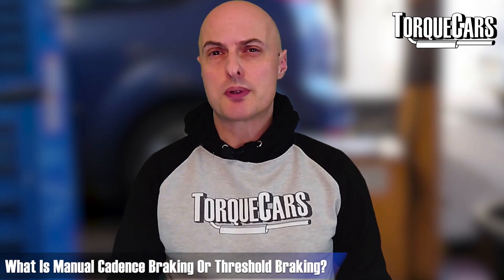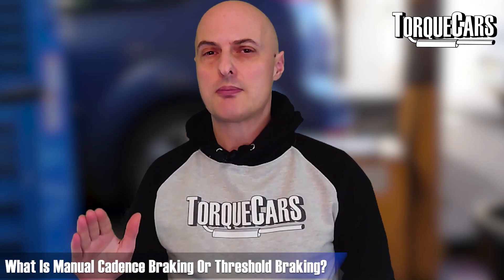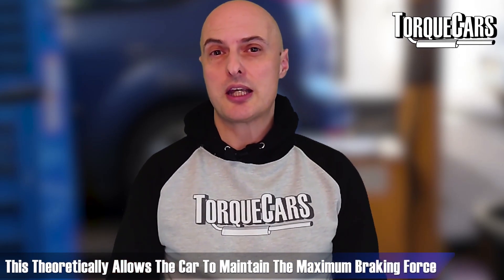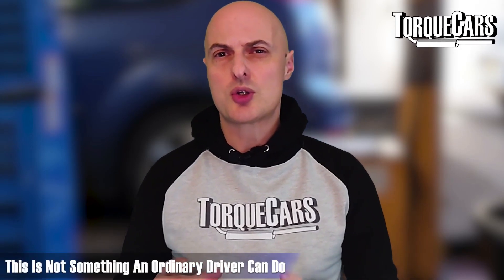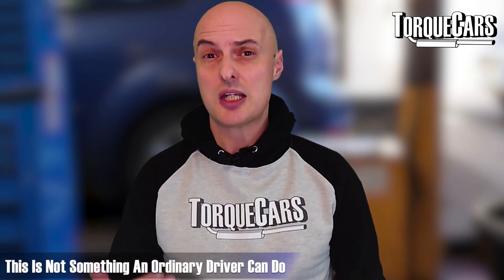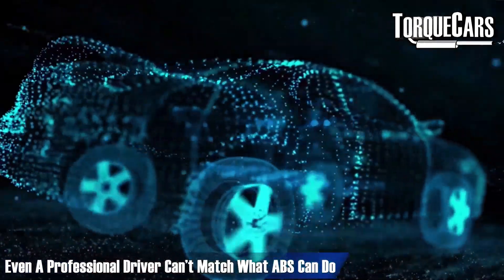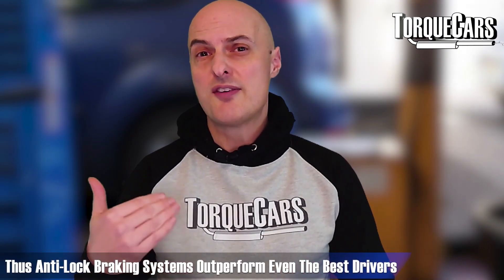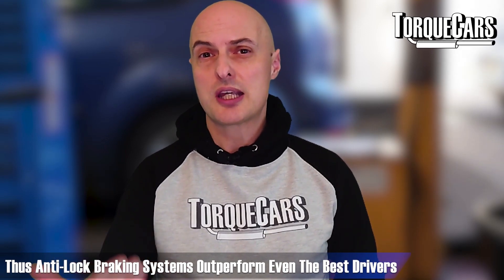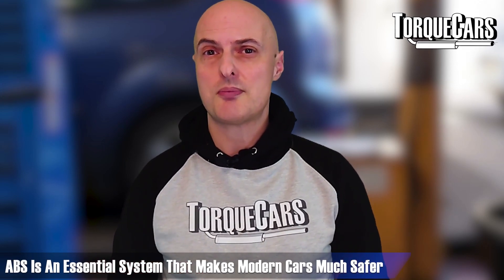Manual cadence braking — or threshold braking — is where a professional driver pulses the brakes toward the lock-up point and then backs off again. That pulsing effect theoretically enables the car to maintain maximum braking force. It requires a great amount of skill to sense when the car is locking up, but even the best driver in the world is unable to make those instant calculations on a wheel-by-wheel basis the way an ABS system can. ABS systems outperform even the very best drivers using cadence braking techniques.